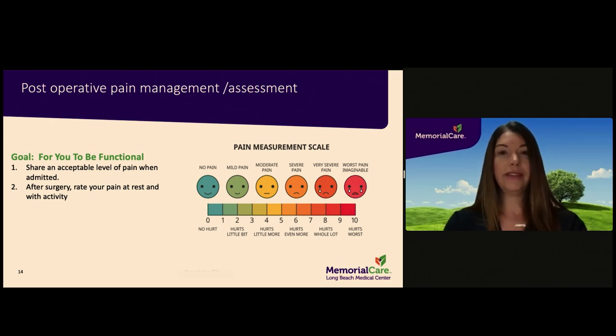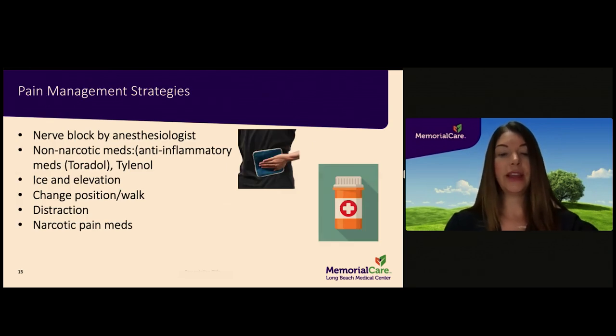While in the hospital setting, we will be asking you to rate your pain using a pain scale of 0 to 10. From the diagram shown here, 0 is no pain and 10 is the worst possible pain. We use a combination of modalities to manage post-operative pain, including medications, cold therapy, and mobility.